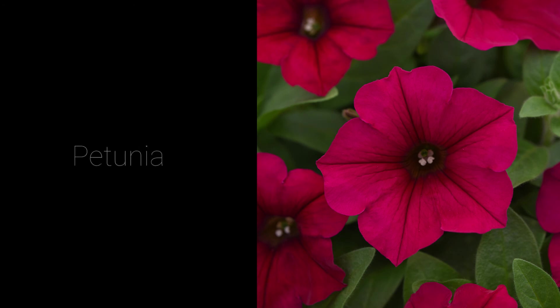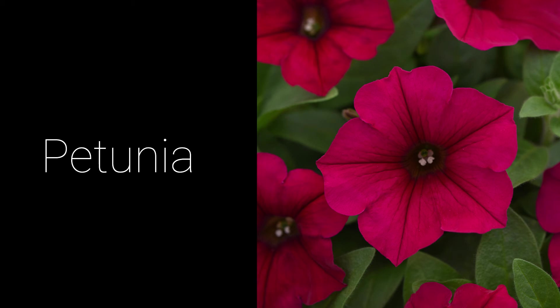The petunia is a trumpet-shaped flower from Argentina. Petunias are popular for garden beds and can be found in many colors, petal shapes, and sizes.